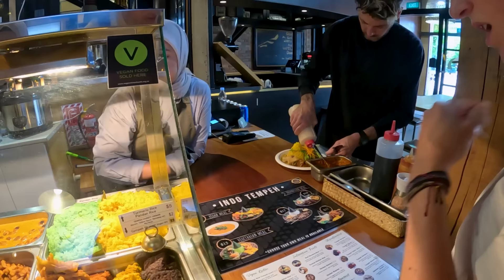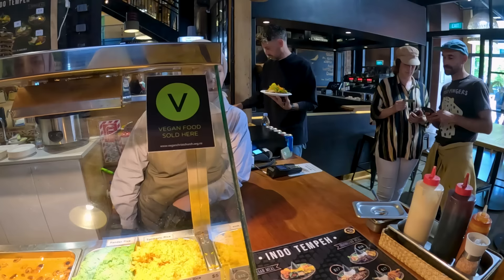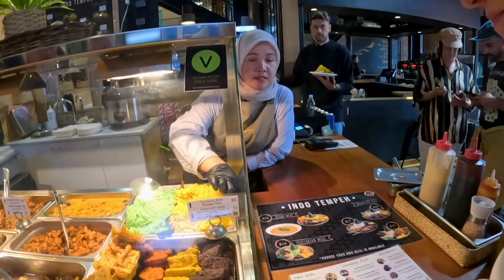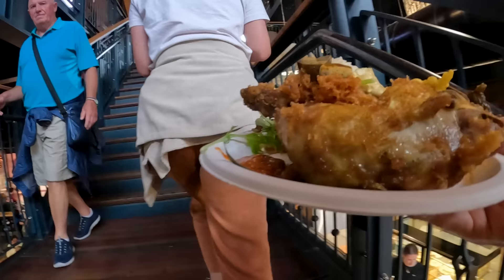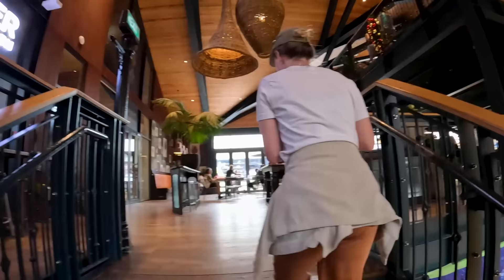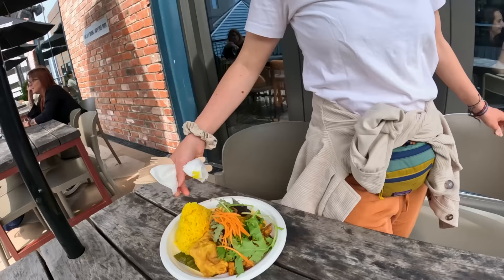It looks tasty and delicious, and I'm starving — ideal timing. Maddo wants chicken, and I'm going for the vegan option. We ordered the vegan one and the chicken — vegan with turmeric rice, chicken with jasmine rice. We got the goods! It's a big food court upstairs where you can sit, and we found a spot outside.